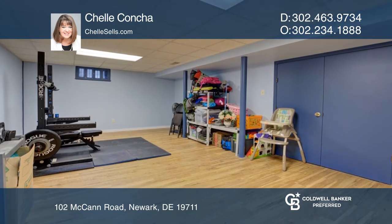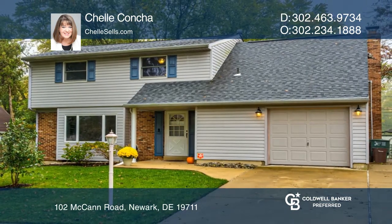Looking for your dream home? Shell Concha would love to help you out. Call today.